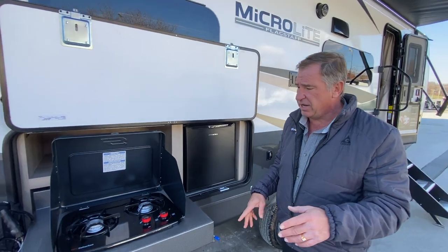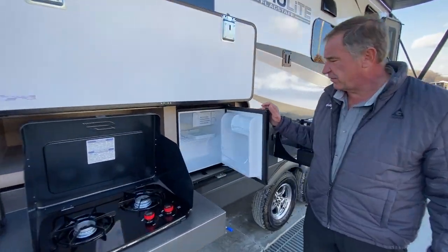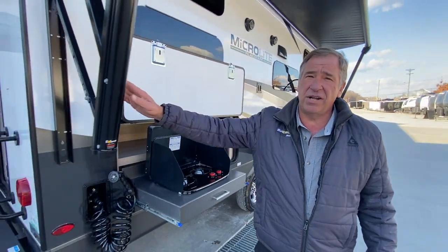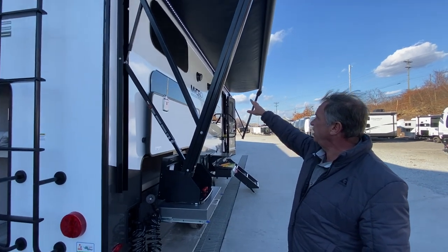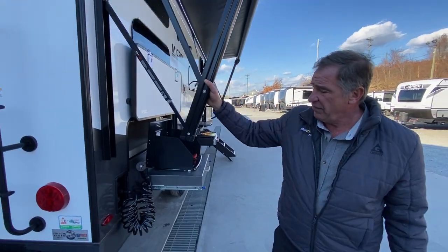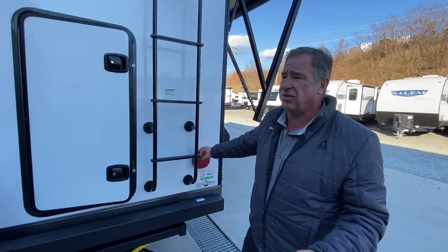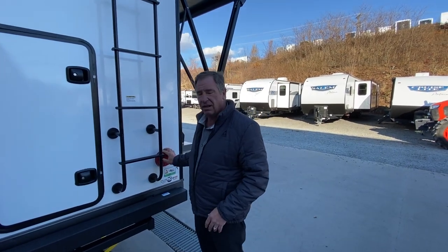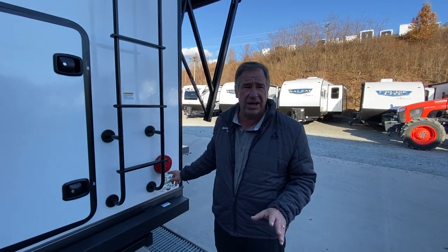The second half of the outdoor kitchen area is a dual-stop cooktop burner as well as a 110 refrigerator. Note the large awning on the outside, complete with LED lights, and you have the sound system up there. Moving around the back of the camper, we've got LED lights all the way around — both sides, front and back. A lot of older campers still use those older-style lenses, not with this company.